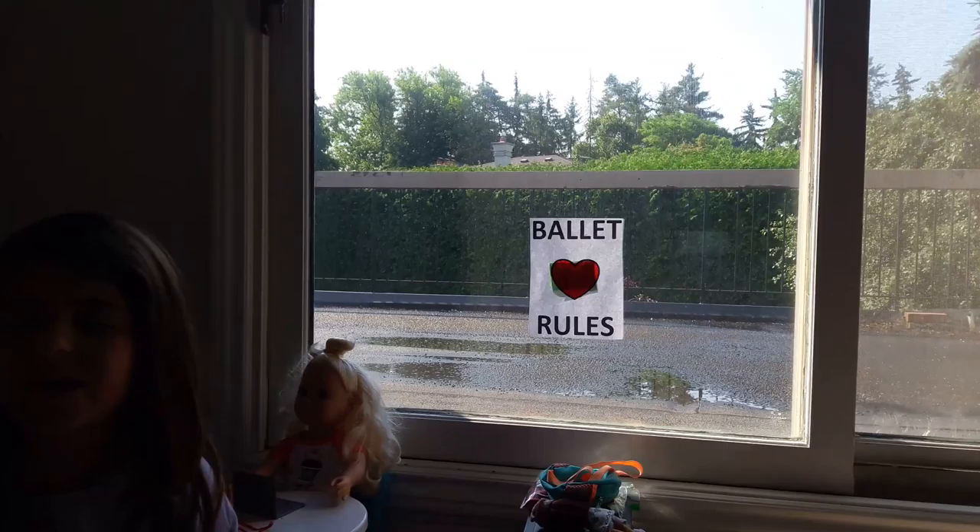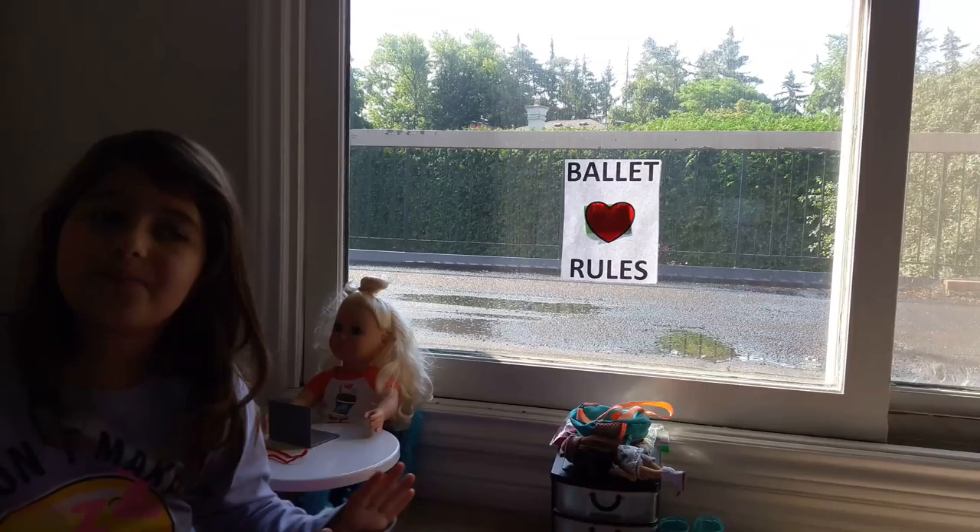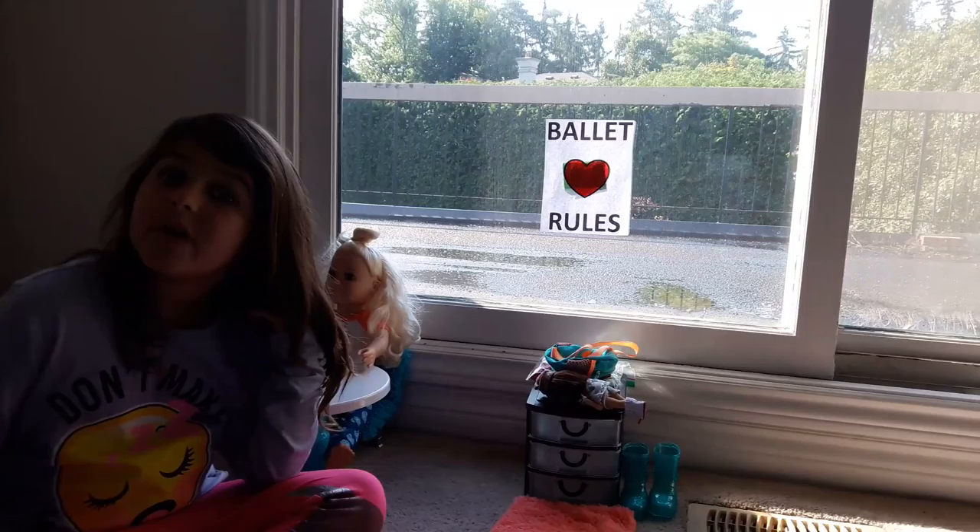And then behind me there's a really nice window and you get a view of outside — you can see a balcony, some bushes, some trees, which is really nice. And then we've got this poster which says ballet rules. I printed that off too and then colored the garden.